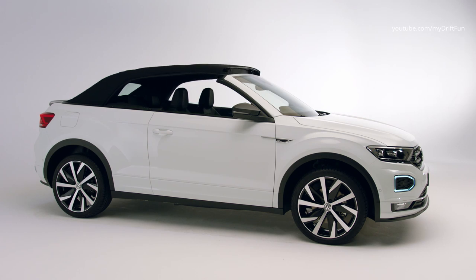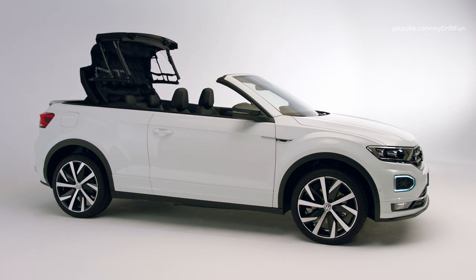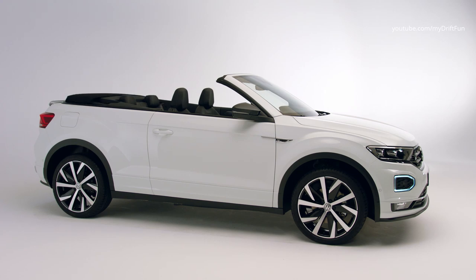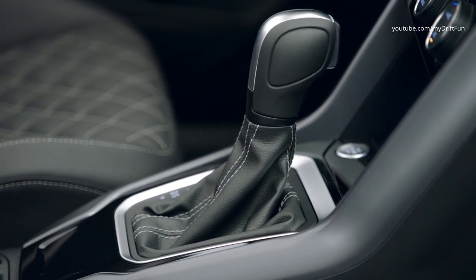Dynamism is written into the DNA of the T-Roc family. The front-wheel drive convertible enables sporty and agile driving in everyday situations and radiates with the confidence of an SUV. It handles city driving just as easily as a long-distance journey. The available engines enable relaxed cruising at all times, especially when the soft top is opened.